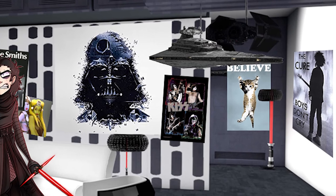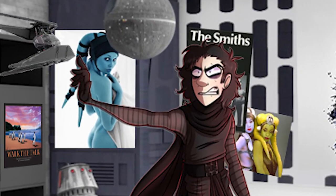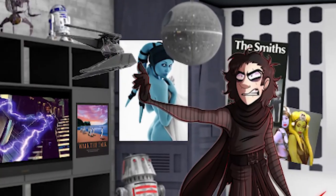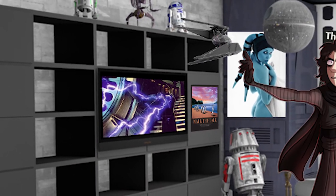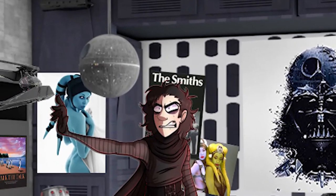He has posters of his favourite bands — The Cure, The Smiths, and Kiss — plus numerous pictures of sexy Twi'leks and cats. There are of course pictures of Darth Vader and Emperor Palpatine. And finally he has images of the Empire's greatest hits, such as Star Destroyers and Death Stars.